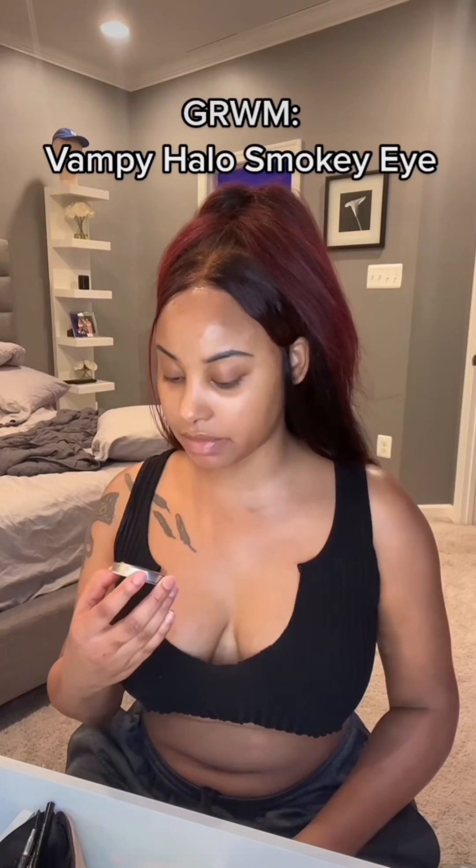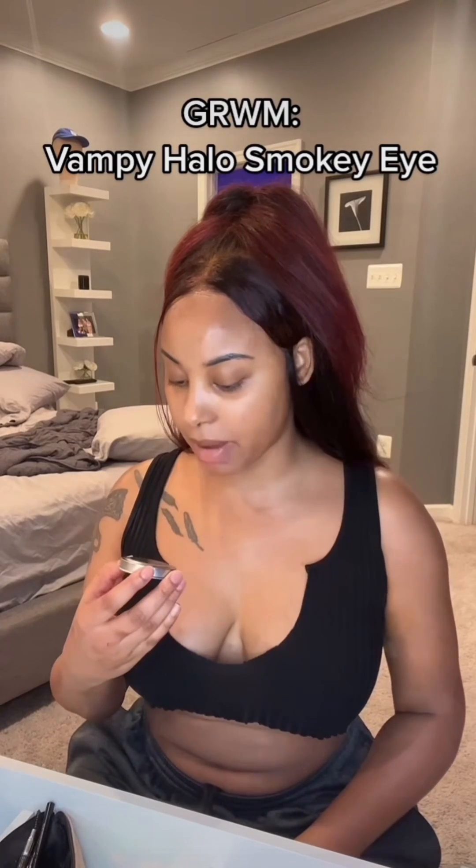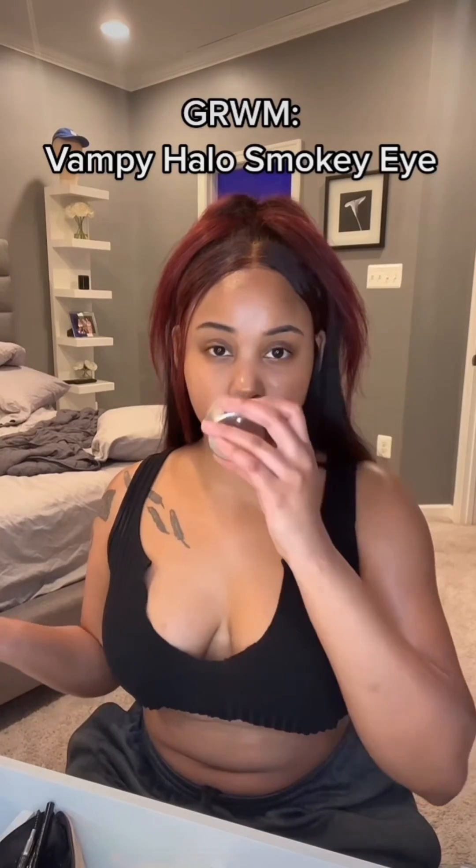Getting ready with me. Lighting a candle to set the mood — this is Champagne Noir. It has pomegranate, grapefruit, and sugar. Smells amazing.